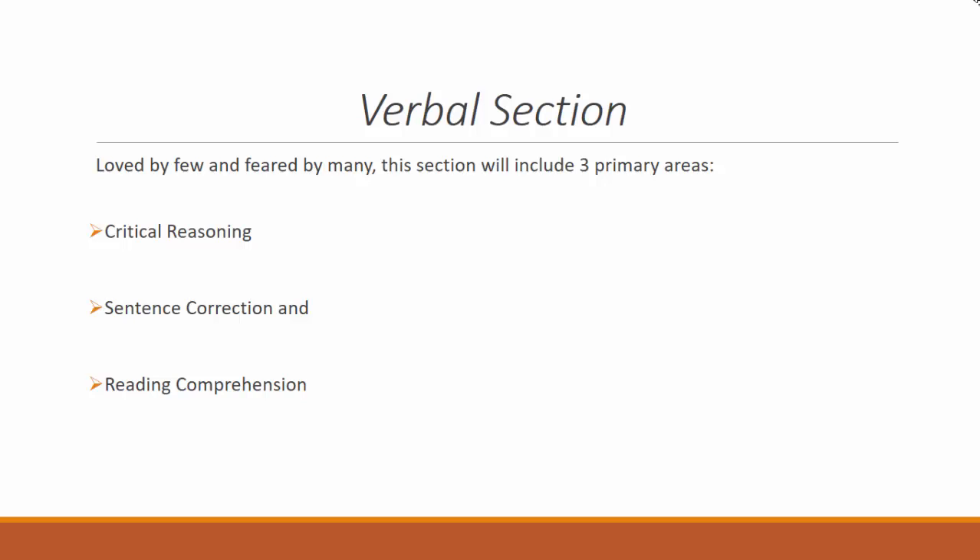Verbal Section: Loved by few and feared by many, this section includes three primary areas: critical reasoning, sentence correction, and reading comprehension. Paying close attention to the passages you read, the questions asked, and the sentence structure in every question is the key to success in this part. There will be 41 questions and the same 75 minutes for completion.